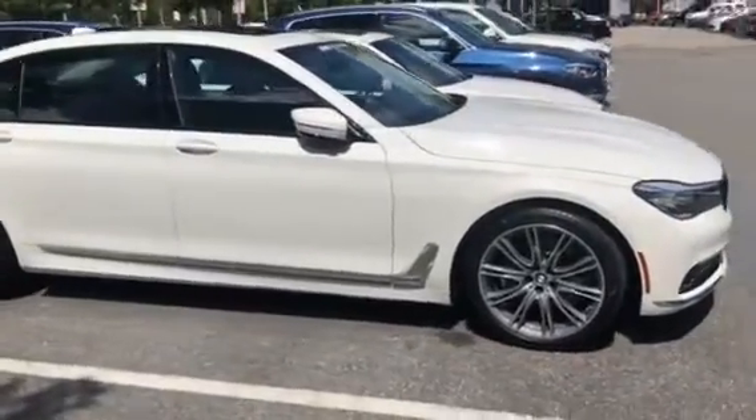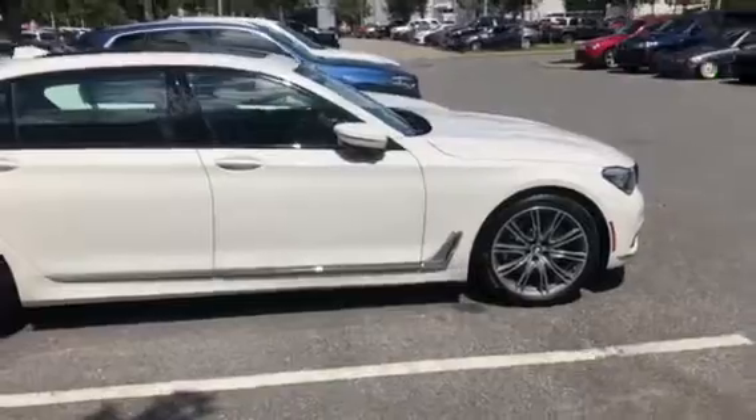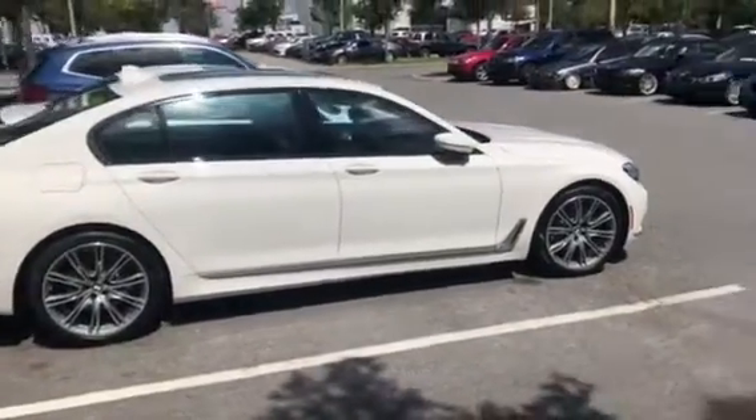As always, if you have any questions about the vehicle, feel free to reach out to us and we'll be able to help you in the best way we can.